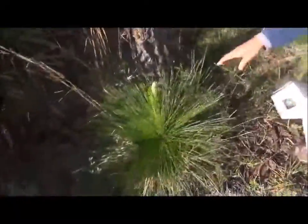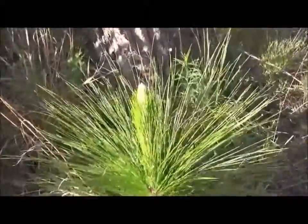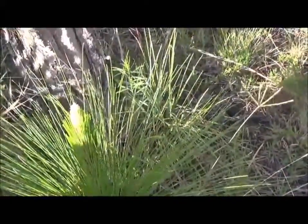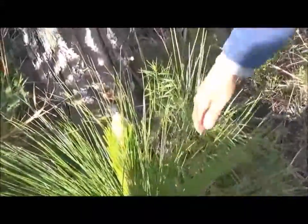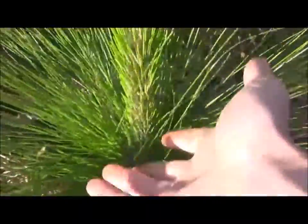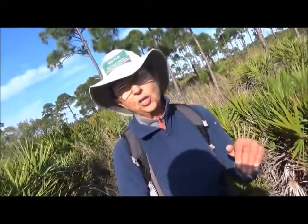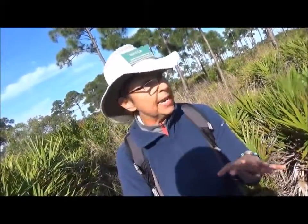This is the young longleaf pine — the baby pine. You can touch it. The longleaf pine stays in this low grass stage for maybe up to ten years. What it's doing is sending down a tap root in order to find a dependable source of water, building up nutrients and making itself strong.